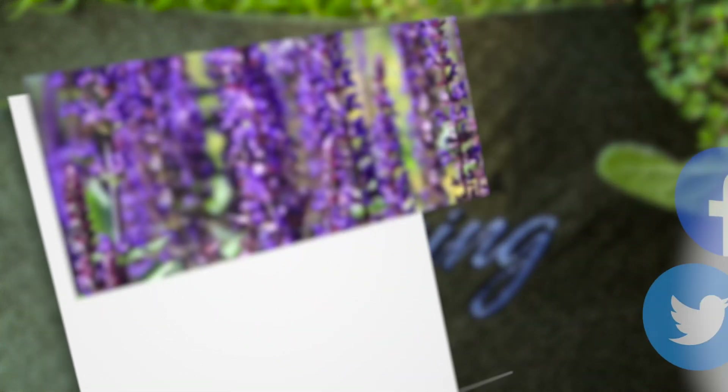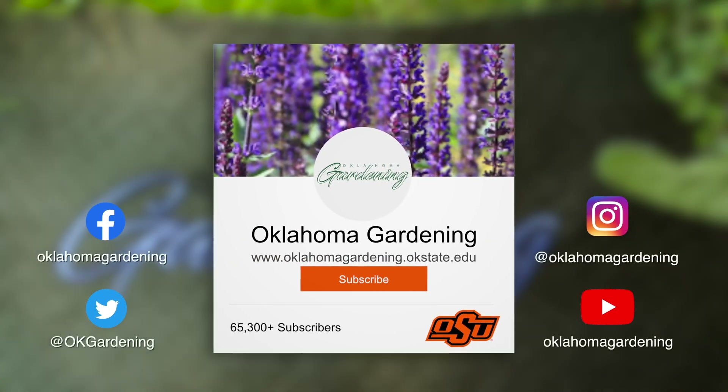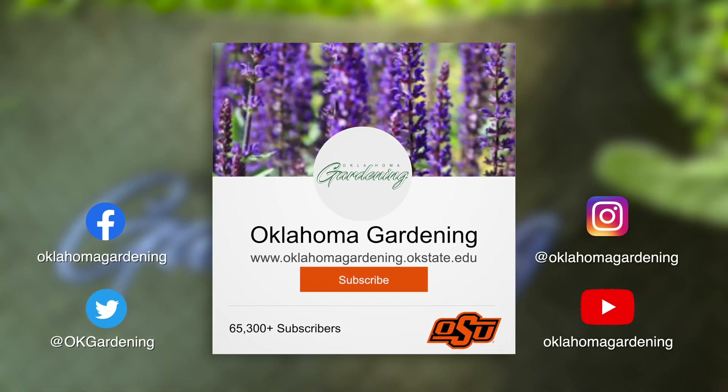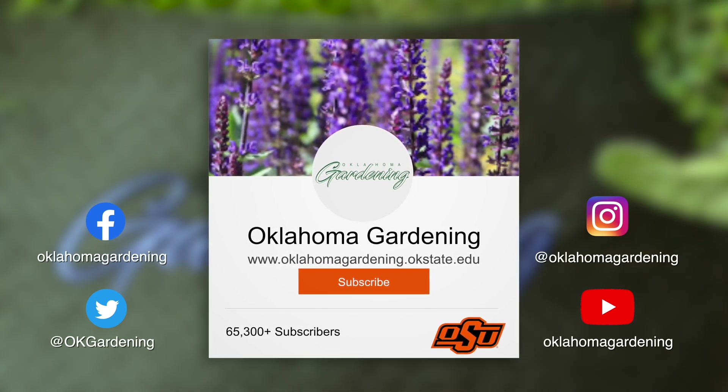We hope you enjoyed this video. It's part of our Oklahoma Gardening YouTube channel. You can also find even more videos on our OK Gardening Classics YouTube channel, and join us on social media for great gardening tips, photos, and discussions.